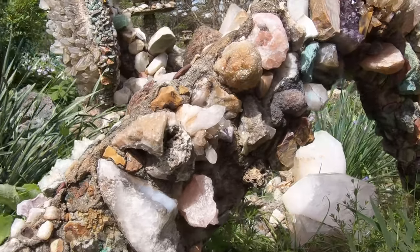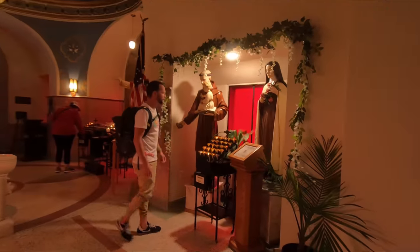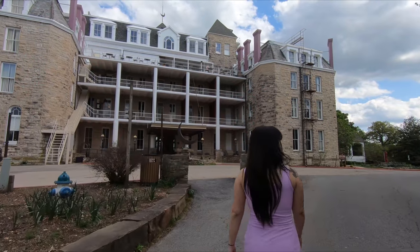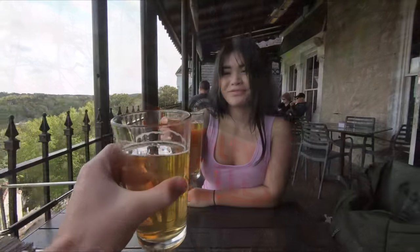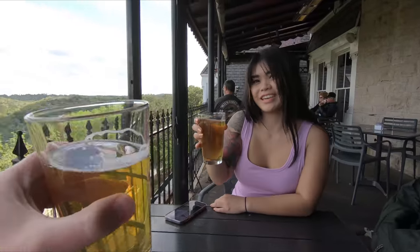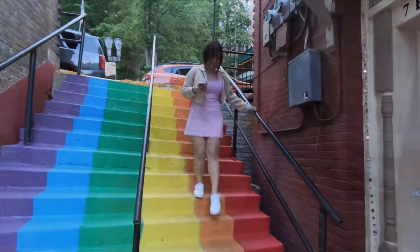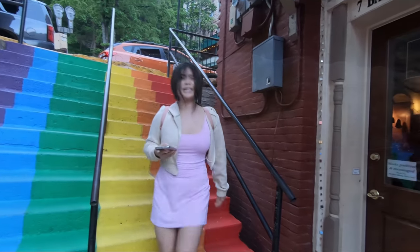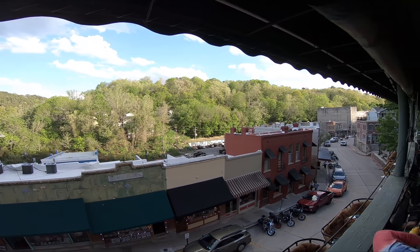And there you have it, fellow adventurers — a day filled with whimsy, spirituality, and the vibrant heart of Eureka Springs, Arkansas. If you ever find yourself in this neck of the woods, be sure to check out Quigley's Castle, take in the views at the Crescent Hotel, explore the tranquil church grounds, and immerse yourself in the bustling downtown scene. Until next time, keep exploring and embracing the beauty of our world. I'm Chris Canote with Canote Films, signing out.